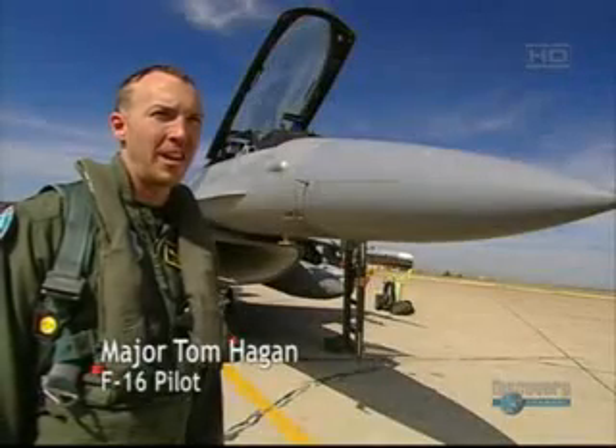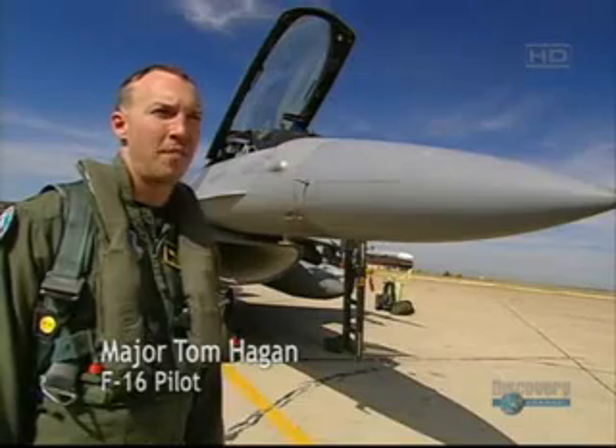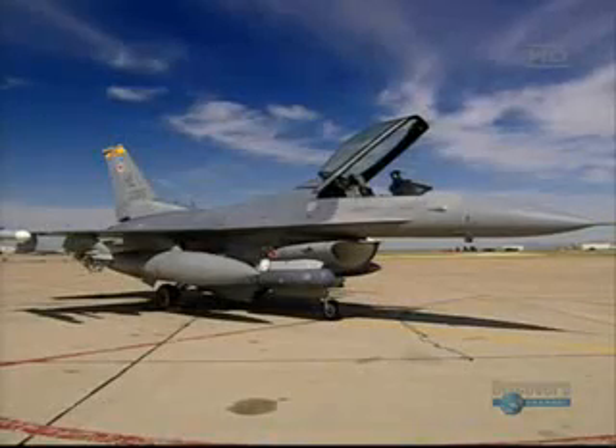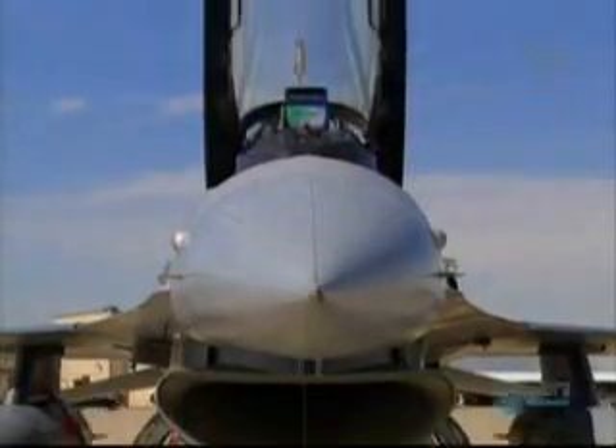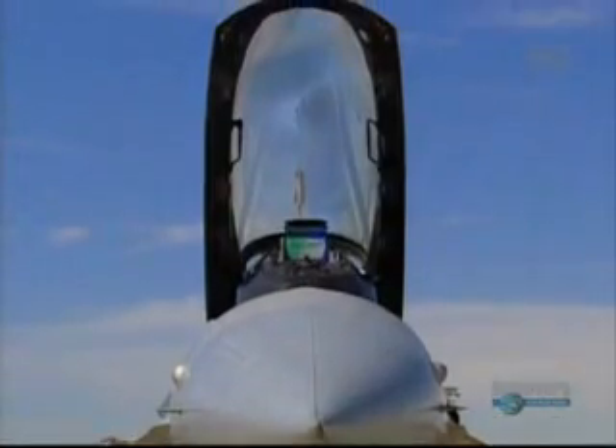The F-16 was originally designed as a low-cost, lightweight fighter, and now it has evolved through many years. It's a very high-tech weapon system. We've dropped many different types of air-to-ground ordnance, so it's a very, very dynamic jet.